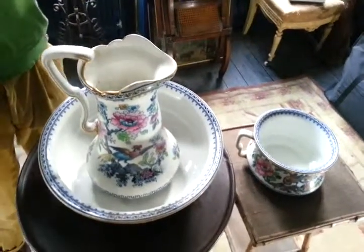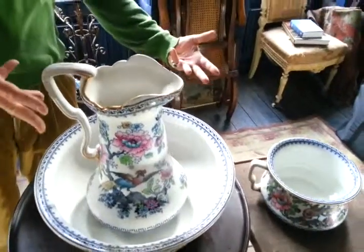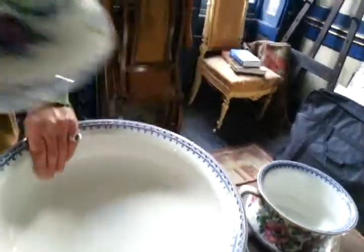Right, ladies and gentlemen, a Victorian — I think late Victorian, around 1900 — highly ornate trio: bedroom, bathroom trio of ewer, basin, very large-scale basin.